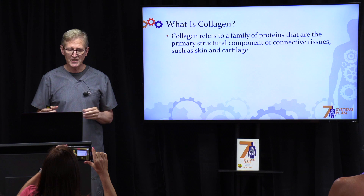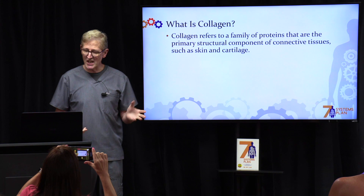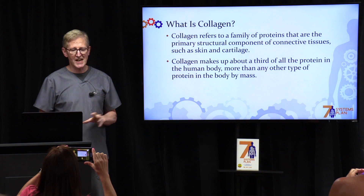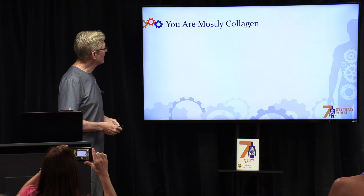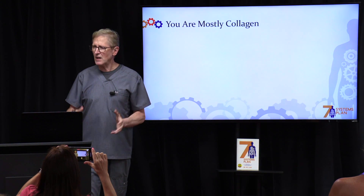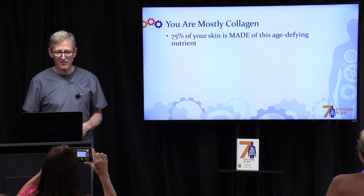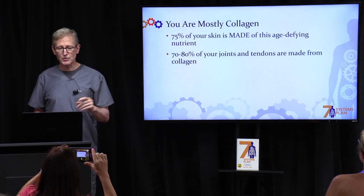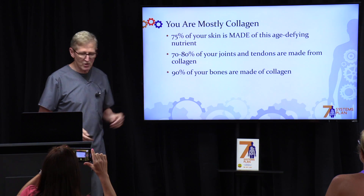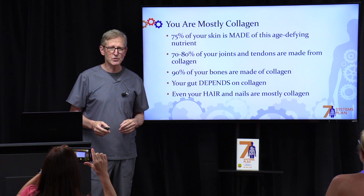Collagen is a family of proteins that are the primary component in connective tissue, such as skin and cartilage. It makes up about a third of the protein in your body — more than any other type of protein. You are mostly one big blob of collagen. Seventy-five percent of your skin is made from collagen. Seventy to eighty percent of your joints and tendons are made from collagen. Ninety percent of your bones are made from collagen. Your gut depends upon collagen, and even your hair and nails are mostly collagen.